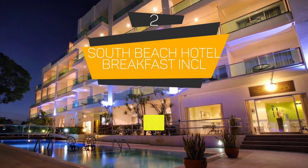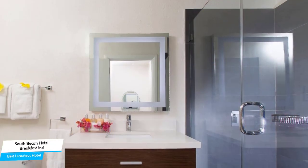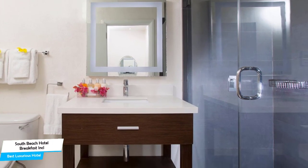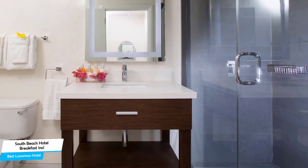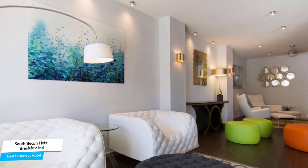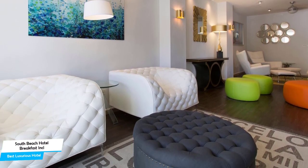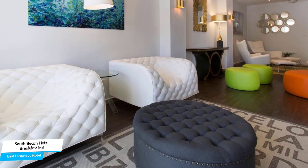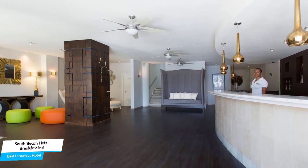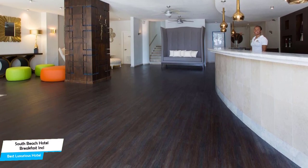Number 2: South Beach Hotel Breakfast Included by Ocean Hotels – Best High-End or Luxurious Hotel. If you've saved up some money or don't care about cost and want the best time possible with an unforgettable trip, then this is the one for you. This luxurious hotel offers almost anything you can think of, aiming to provide an unforgettable experience. Whether you're traveling alone, as a couple, or with your family, this hotel will be great for you.